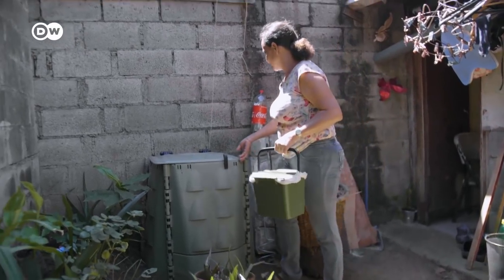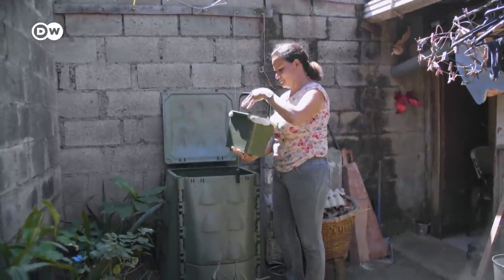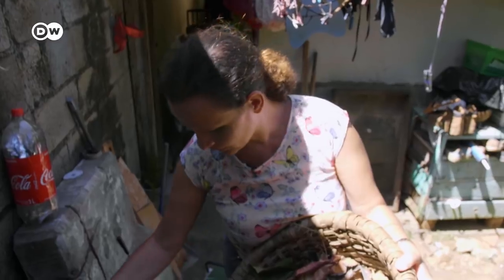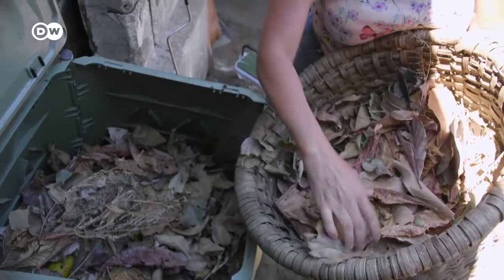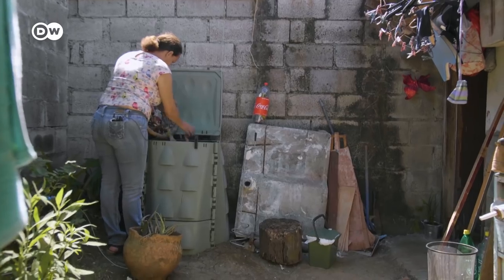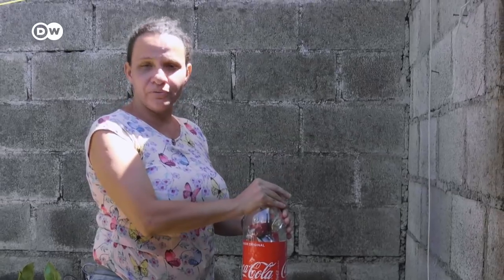Tatiana Navarro Porras is one of the lucky ones — she's been composting diligently for six months now. You have to put leaves on top, then a layer of moist waste, then a layer of leaves. We can look after our planet; we just have to want to.